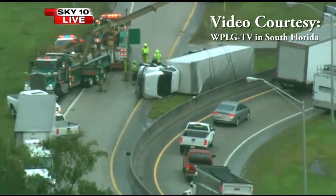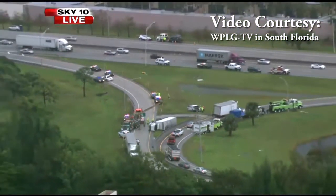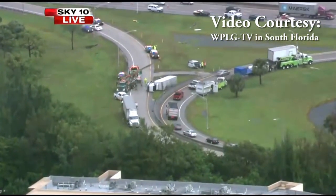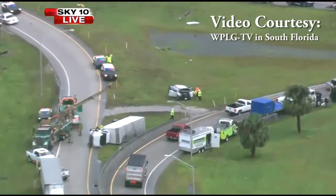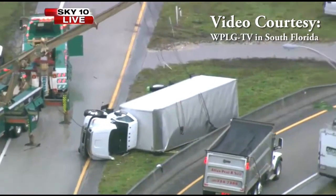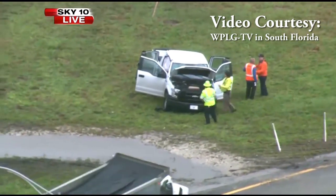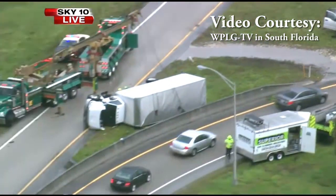Crews of Emerald Towing of Pompano Beach, Florida, were called out to recover several vehicles in one area that had been laid out by a tornado that touched down. Equipment used on scene by B&B Industries: a 70-ton on a Peterbilt, a 50-ton on a Kenworth, and a 35-ton also on a Kenworth. Superior Towing of Davie, Florida, assisted and had their Century 60-ton on a Kenworth on scene.